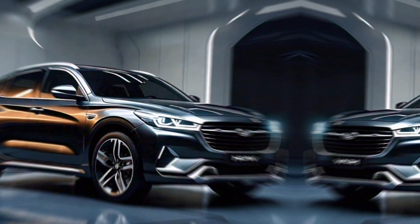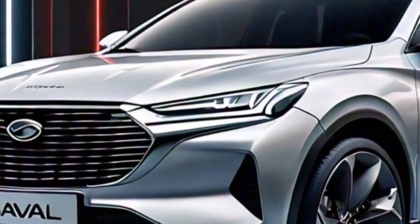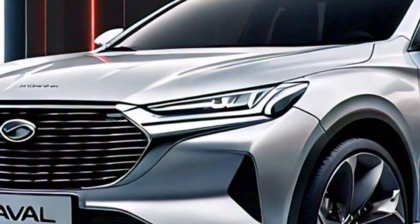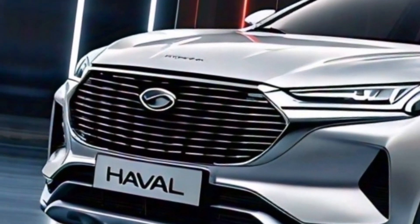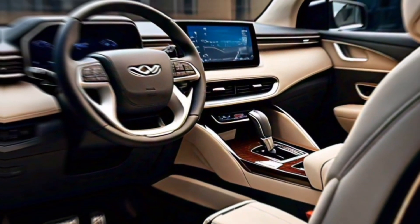The H6 HEV isn't all about performance — it looks sharp too. The exterior features a bold and modern design with a striking grille, LED headlights, and a panoramic sunroof that adds a touch of luxury.